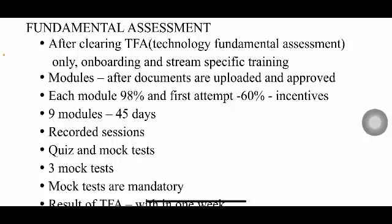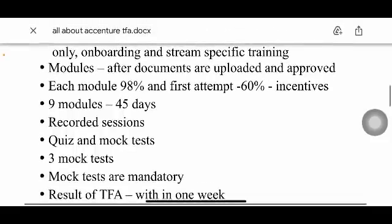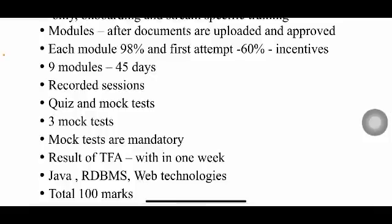They'll give you three mock tests and mock tests are mandatory. I'm not fully sure whether all three are mandatory or just one, but I recommend attempting all three so you get familiar with the platform, the question patterns, and the difficulty level.